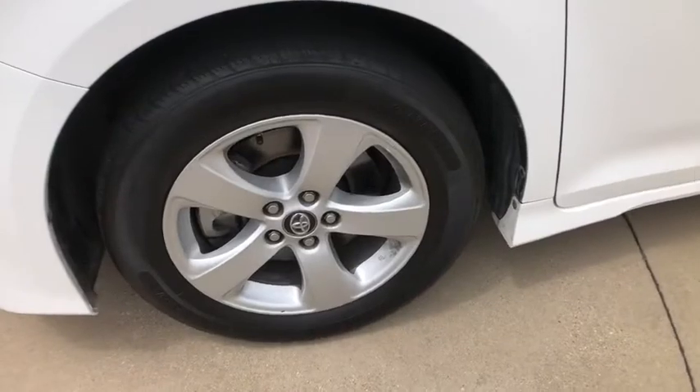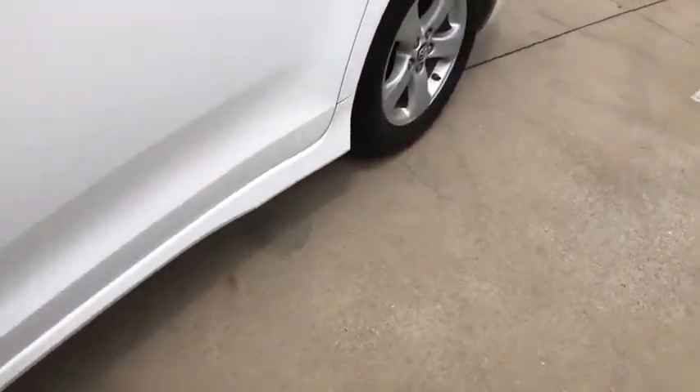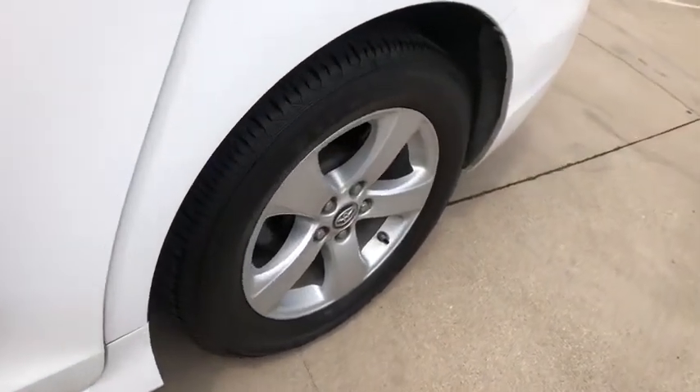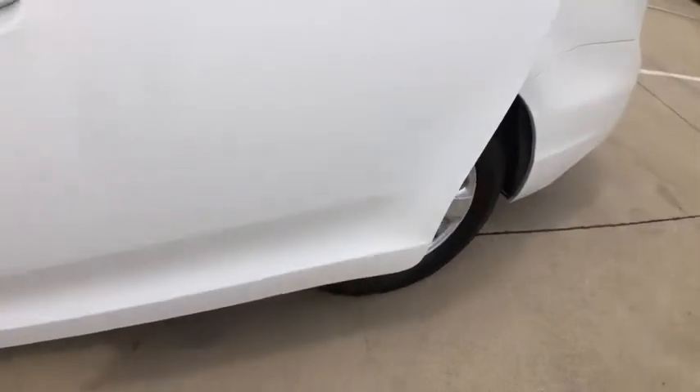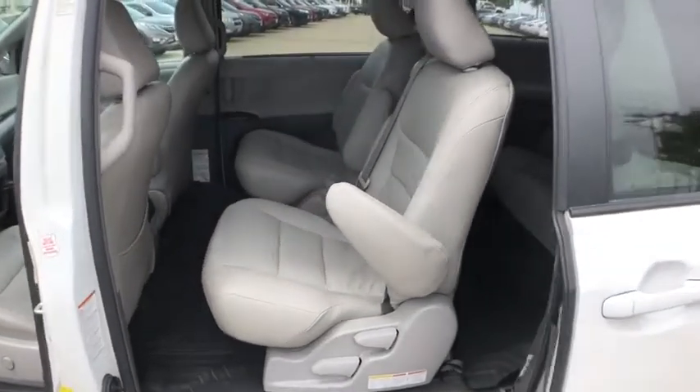Here are some of this vehicle's great options: traction control, dual airbags, power steering, four-wheel disc brakes, electronic stability control, compass, power windows, CD player, trip computer, rear window defroster, remote keyless entry.